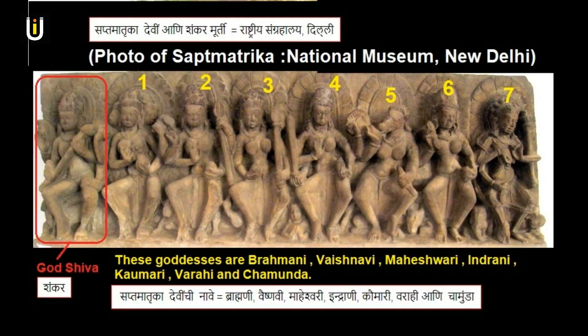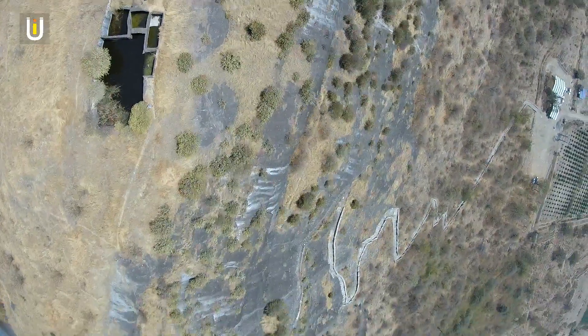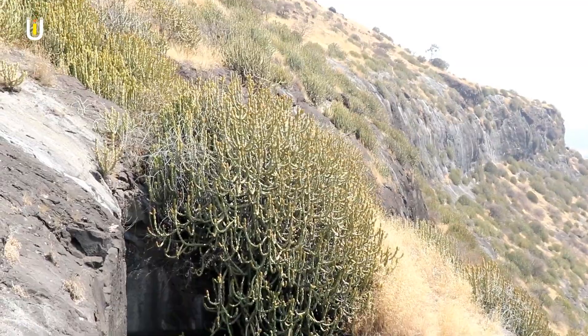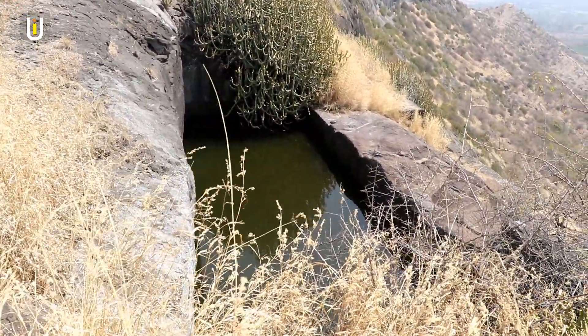Here the names of the seven goddesses are mentioned. Near the seven-tank system, there is another water tank. The stones extracted from this tank were used to build the fortification of Narangarh Fort.